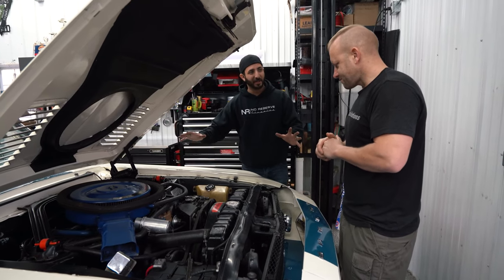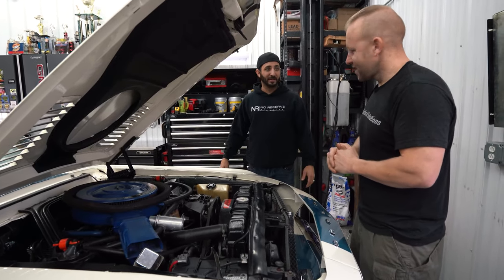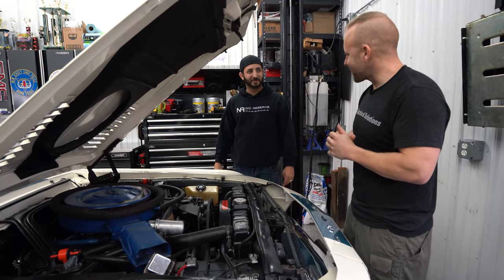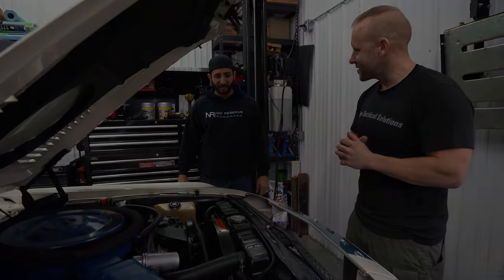Let's close the hood. Is there anything else that would excite you when you open up the hood? Just seeing that Cobra Jet sticker, knowing that's a 428 under the hood here and retaining a bunch of factory components. Great. Awesome.